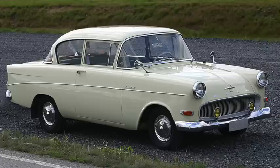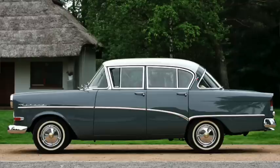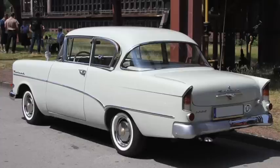Opel's P1 Record came out in 1957. It was 167 inches long on a 98-inch wheelbase and weighed 2,000 pounds. Its 1.5 liter had 51 horsepower and 79 pound-feet of torque, reaching 60 in 23 and a half seconds on its way to just over 75 miles an hour.